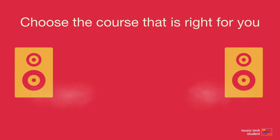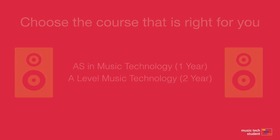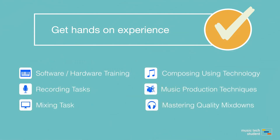As a student you have two options: an AS short course which takes one year to complete, or the full A-Level which takes two years to complete. Both courses offer a high level of hands-on practical and theoretical experience.